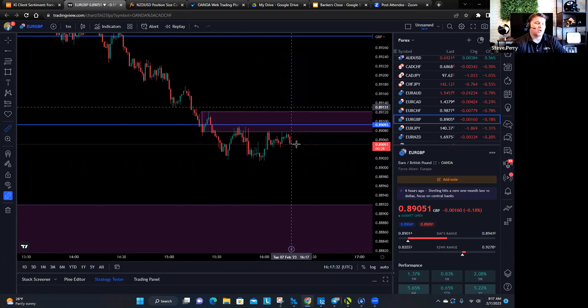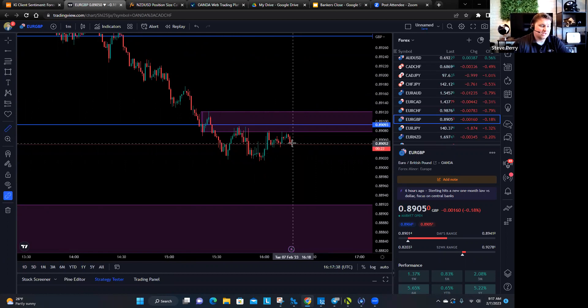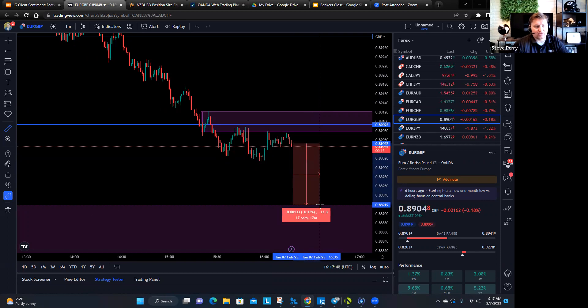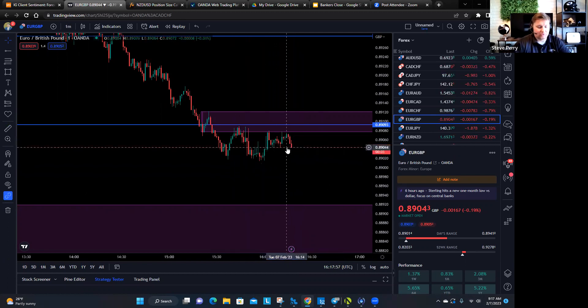So far that's happened — it's come up to here and it got rejected, came up, got rejected. If it does it again, it'll get rejected. But at this point you can't really afford to not be in this trade, because this thing could start to just fall off a cliff. And when I say fall off a cliff on the Euro Pound, the opportunity is only 13 pips. But you'd be sweating bullets if you were a buyer right now — you'd be in big trouble. So definitely want to be a seller right here.